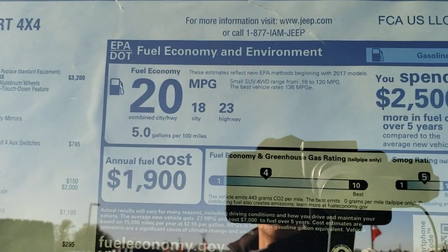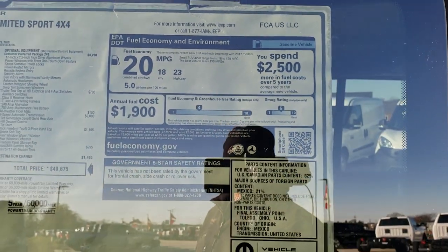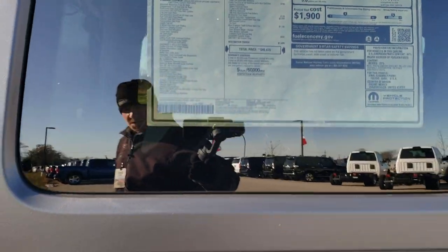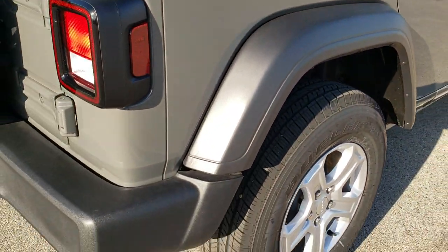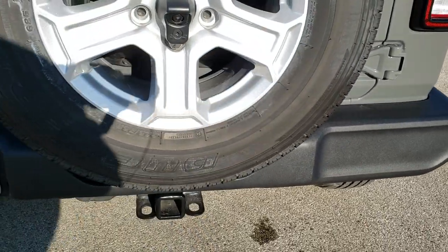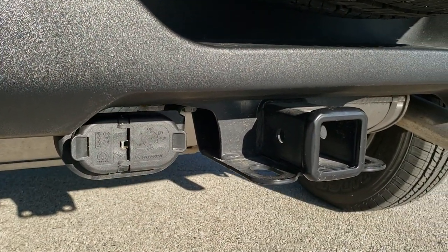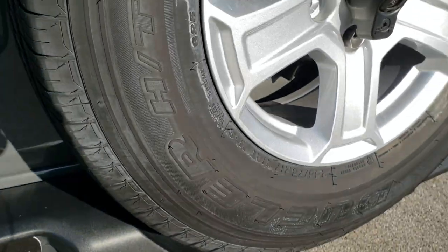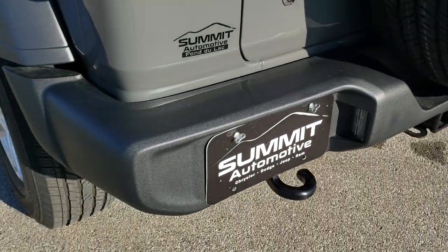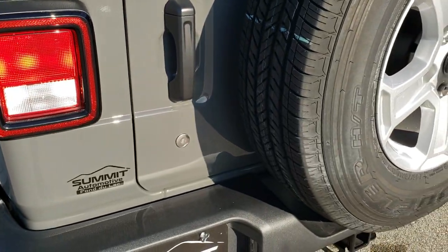You get 23 highway and 18 city for a 20 average, which is a little better than my old JK — I think I got around 18 with that. Coming around to the back of the vehicle, you get the plastic rear bumper. The trailer tow group gives you a receiver hitch with four-pin and seven-pin wiring. There are also four upfitter switches inside the cockpit.